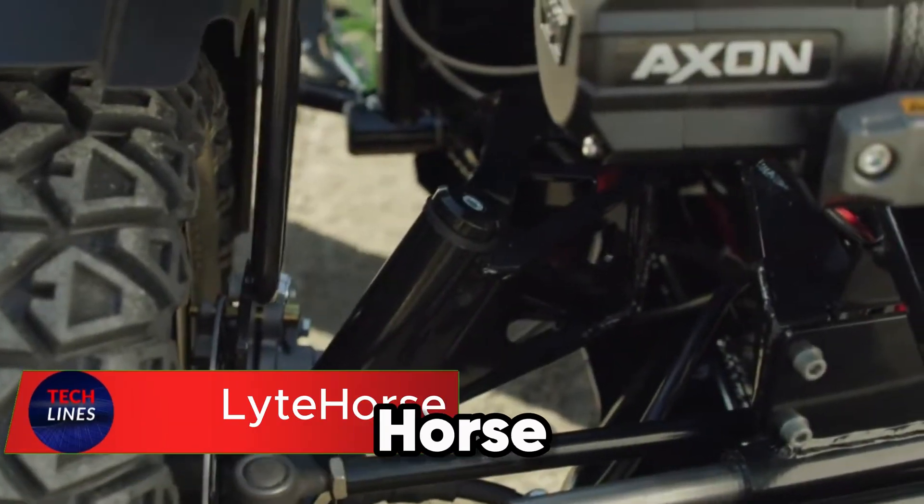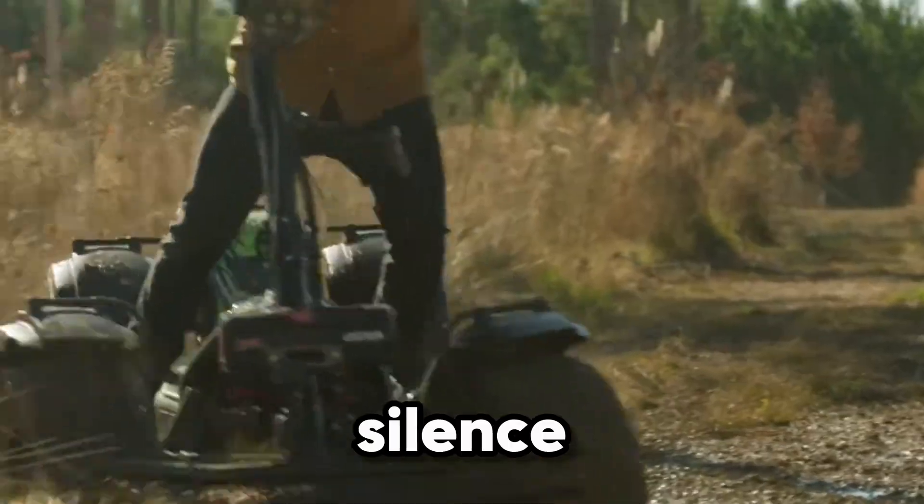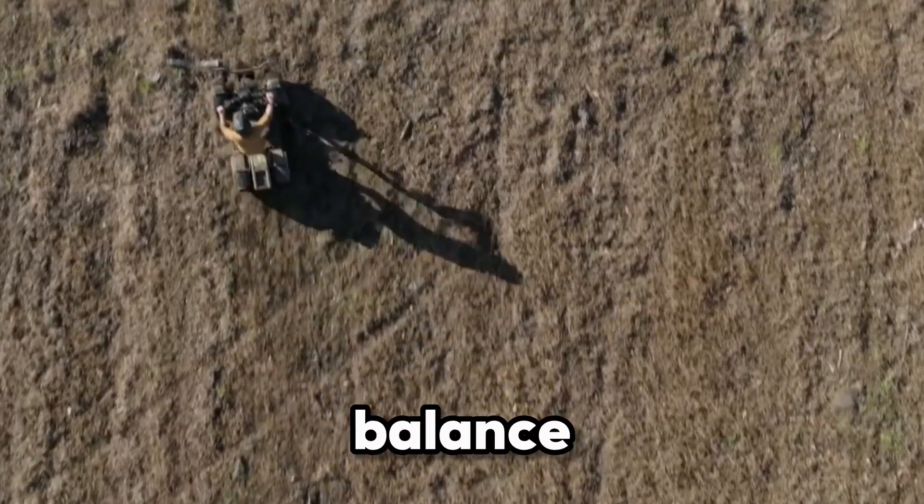Meet the Light Horse, the electric stand-up ATV built to conquer any terrain with style and silence. This isn't your average ride — it's a futuristic blend of power, balance, and versatility.